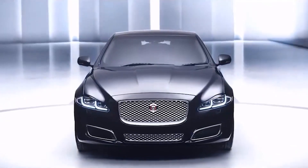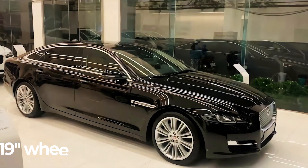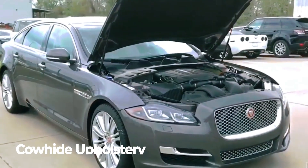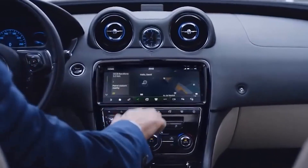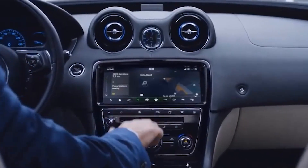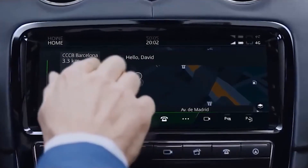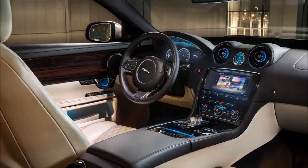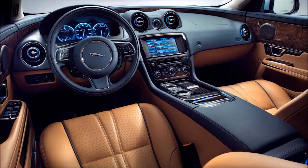The base PM250S trim gives you 19-inch wheels, heated and powered seats, leather upholstery, InControl Pro infotainment system, LED headlights and taillights, two-zone automatic climate control, and more. Assuming you go with the R-Dynamic trim, it will come loaded with much more features alongside a more powerful engine tune for just around $51,000.